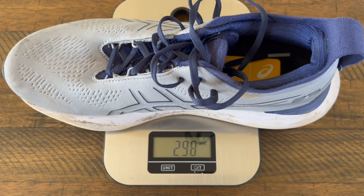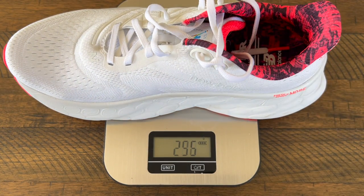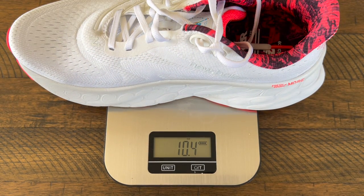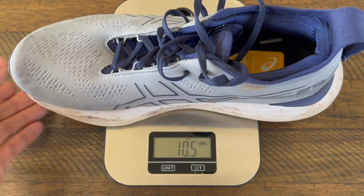I ordered both shoes true to size for me, which is a US men's size 9, and they essentially weigh the same. When I put them on my scales, the New Balance Fresh Foam X More V4 came in at 10.4 ounces, while the ASICS Gel Nimbus 25 came in at 10.5 ounces. Let's get into it and talk about these two shoes to see which one might be the right max cushion shoe for you.